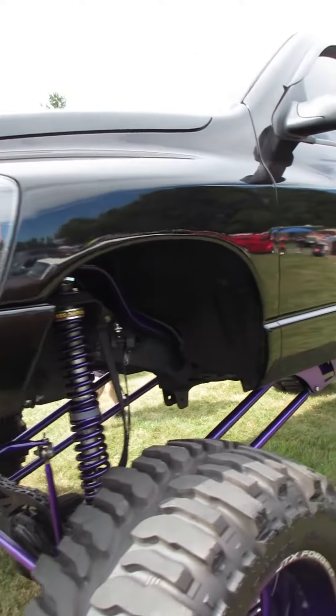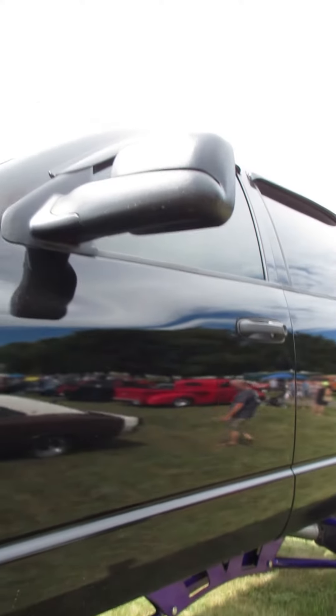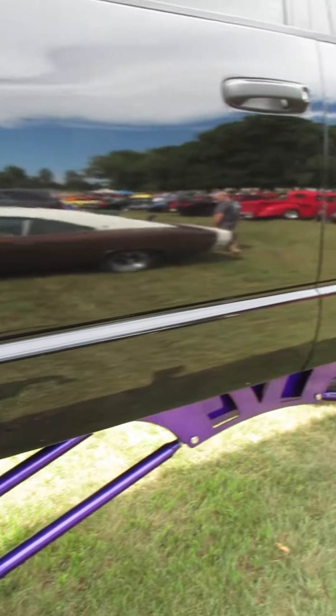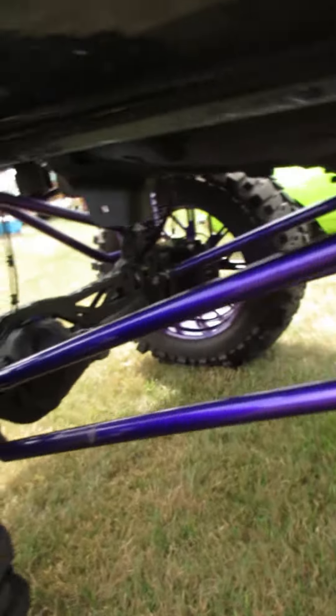I'm going to show you this truck at my eye level. The top of my head is pretty much at the bottom of the door handle in this truck. It used to be four wheel drive — kind of missing a shaft.